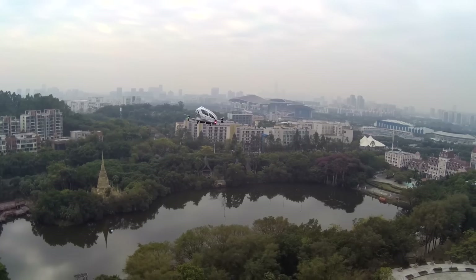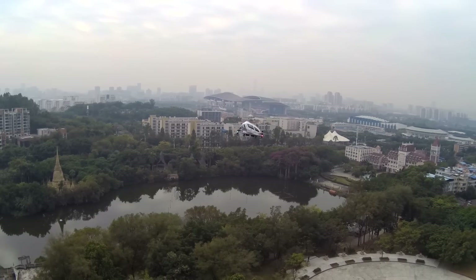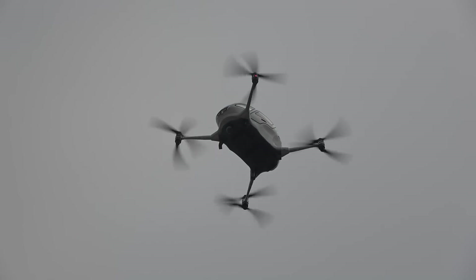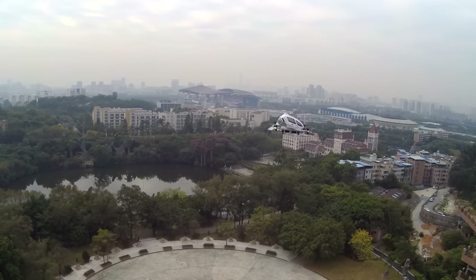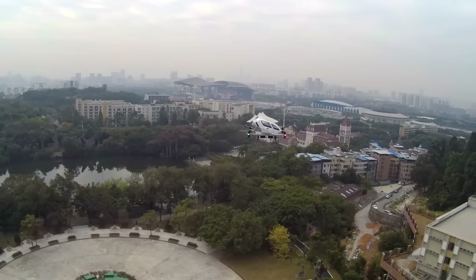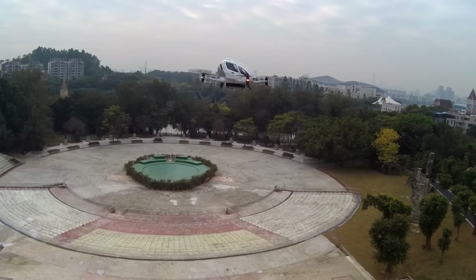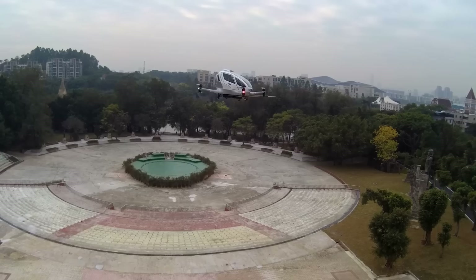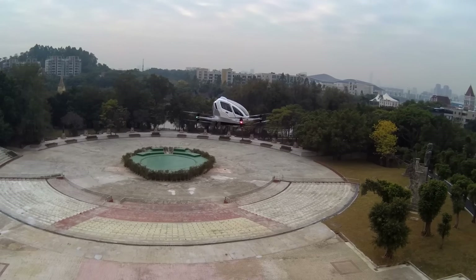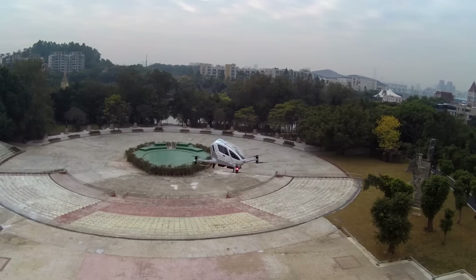We also work with the Dubai RTA — the Dubai Road Transportation Authority. Together with them, we're building up the world's very first flying taxi transportation city system in the world. Are there any current regulations regarding this area? Because the Ehang 184 comes with such a new structure, wherever we go, we need to work with local regulators to create new standards — like with the China CAC and the state of Nevada — to build up new standards for aircraft like the Ehang 184.